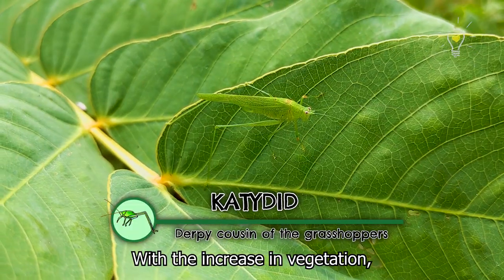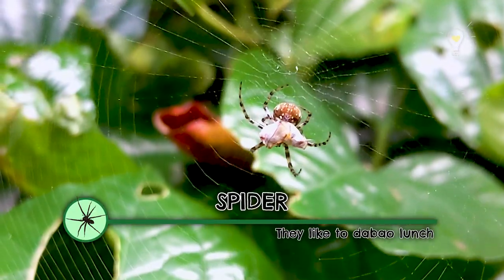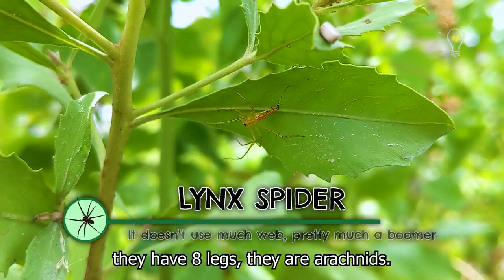With the increase in vegetation, there will be an increase in the number of insects, which will in turn increase the number of predators such as spiders. Spiders are not insects — they have eight legs and are arachnids.